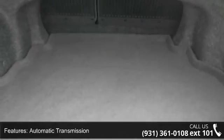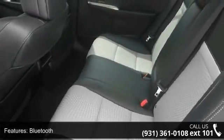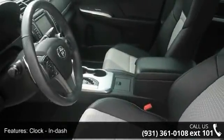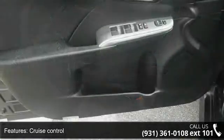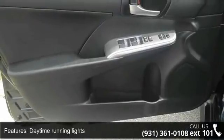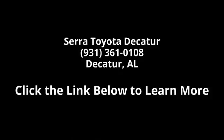Let us put you in the driver's seat today. Call or click to contact our dealership. We'll see you next time.